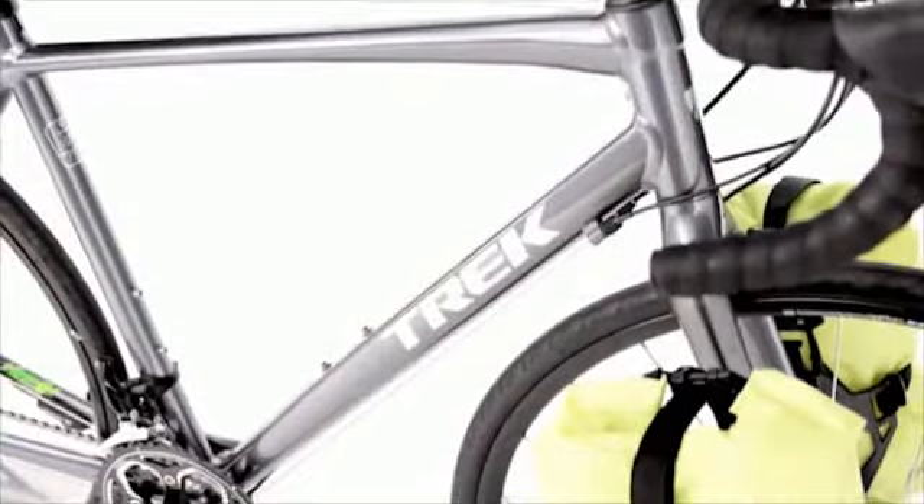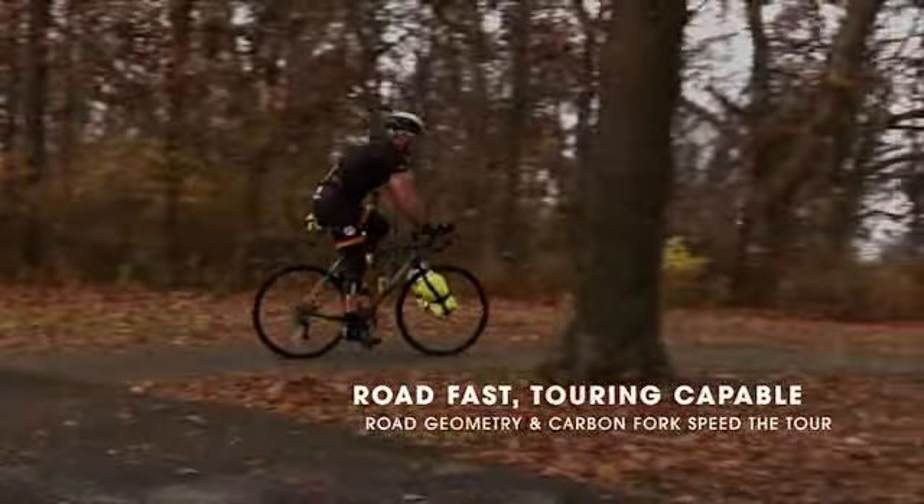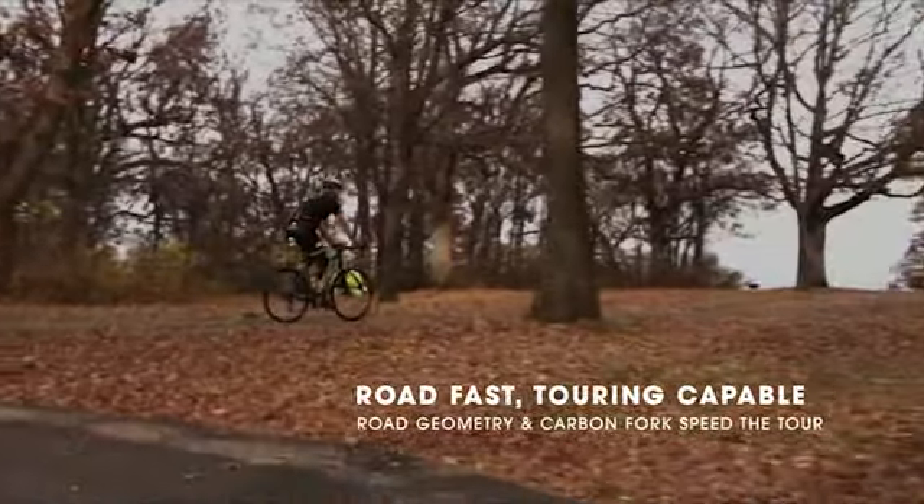With Trek's endurance road geometry, a 100 Series Alpha aluminum frame, and a carbon fork, the 720 offers the responsiveness, lightweight, and agility of a race bike in a touring package.